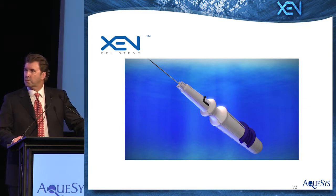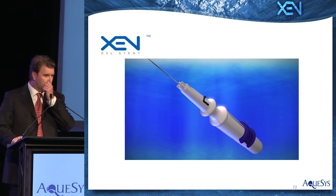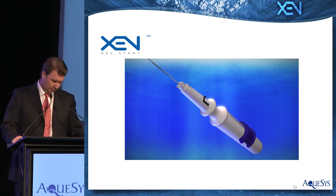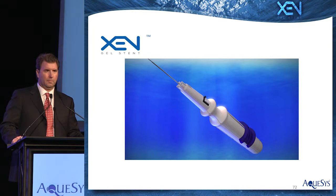Once the needle exits the sclera, the location is verified or adjusted as needed. The injector is further advanced until the full bevel of the needle is visible. The needle is then rotated towards 12 o'clock — this rotation helps avoid the soft stent from curling. The gel stent is delivered by actuating the slider on the one-handed injector, while the other hand maintains gentle fixation on the eye. The sleeve provides longitudinal placement control during the deployment. The gel stent is delivered into the non-dissected tenon space, creating a connection from the anterior chamber to the subconjunctival space, and its lumen is designed to regulate outflow and avoid hypotony.